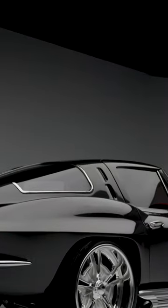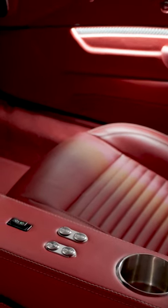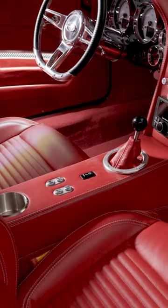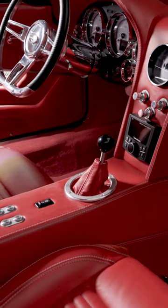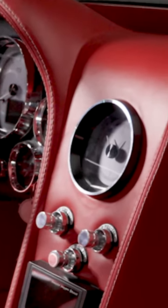It is paired with a 6L80E automatic transmission, with this incredible red leather interior, with Dakota Digital HDX gauges and clock, and with a Rockford Fosgate stereo system — beautiful head unit on the center console of the dash.